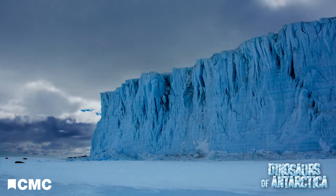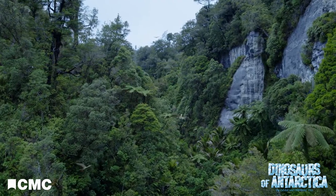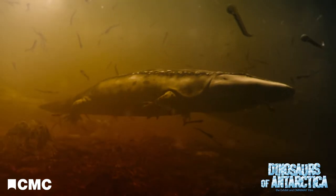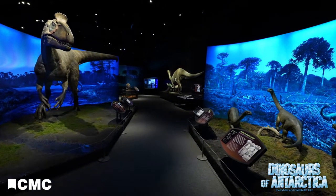Most people perhaps don't realize that Antarctica was not always covered by a continental ice sheet. We know that in the past, during the time of dinosaurs, in the Jurassic and Cretaceous, it was an area with forests and rivers, and it had the same sorts of faunas — fish, amphibians, reptiles, and dinosaurs — that we expect in the northern continents.